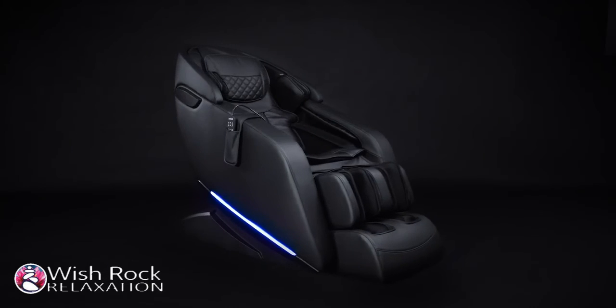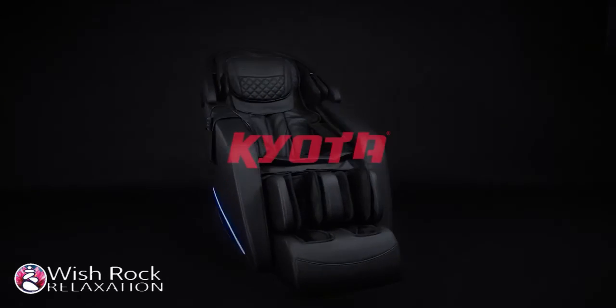Incredible massage and loaded with features, this Kyoda Genki massage chair is the right chair for you. Kyoda — the world's most advanced massage chair.